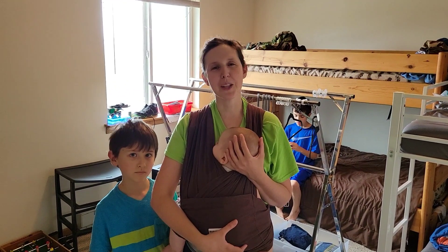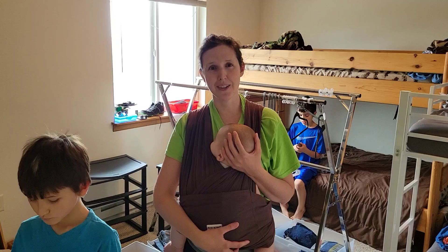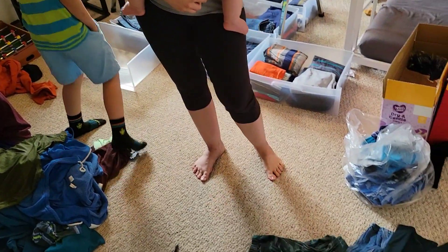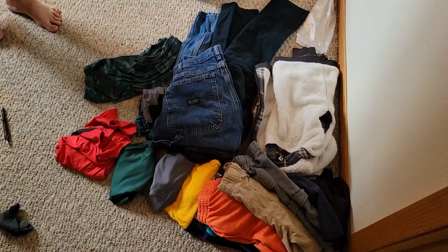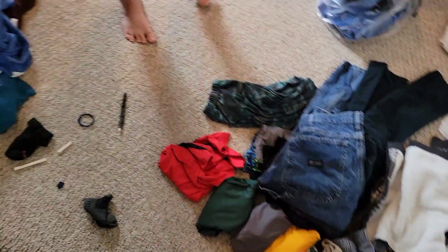How's it going everybody? Welcome to A Large Family Reviews. We're getting ready for back to school so we're cleaning out the kids' closet today. As you can see, there are lots of clothes — four boys share one closet.